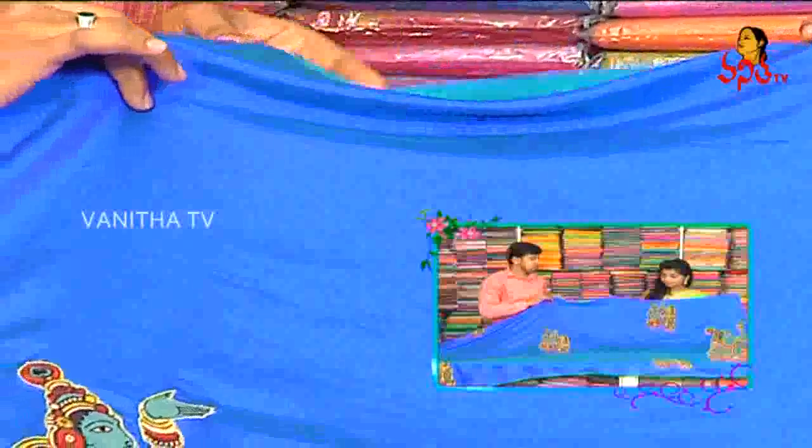We have pure silk. We have a lot of smoothness and light weight.